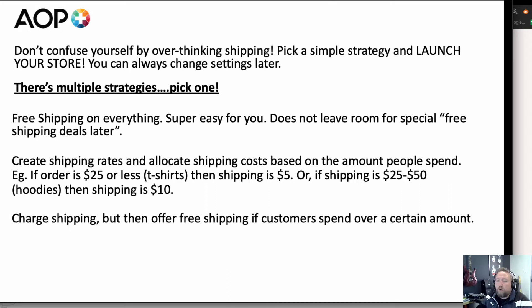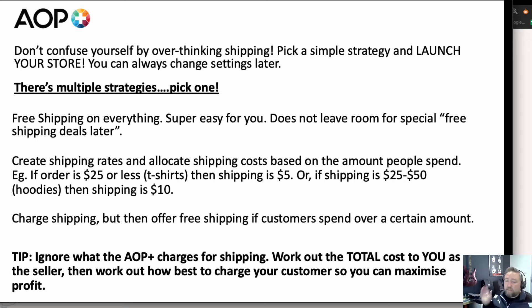The other option is to charge shipping but offer free shipping if customers spend over a certain amount. This is very popular — you'll see a lot of big stores do this because they want you to spend more. The tip here is to ignore what AOP+ charges for shipping individually and work out the total cost to you as the seller.